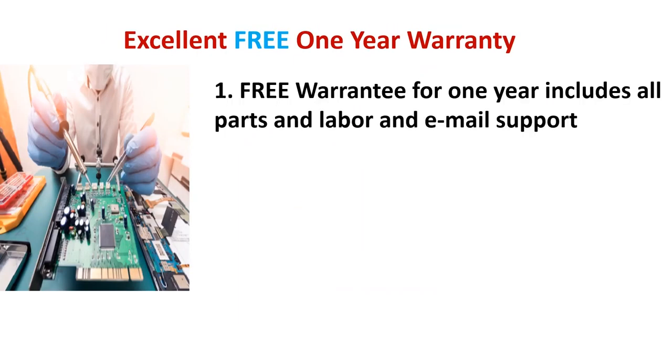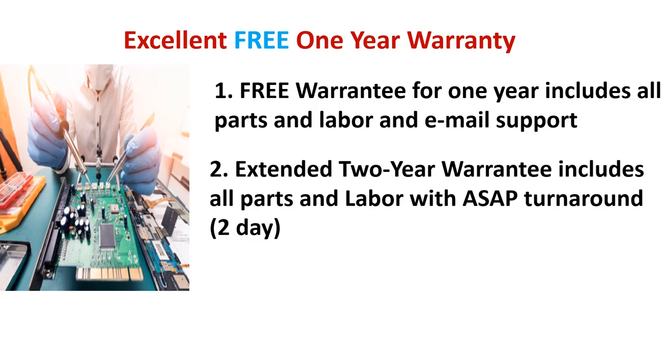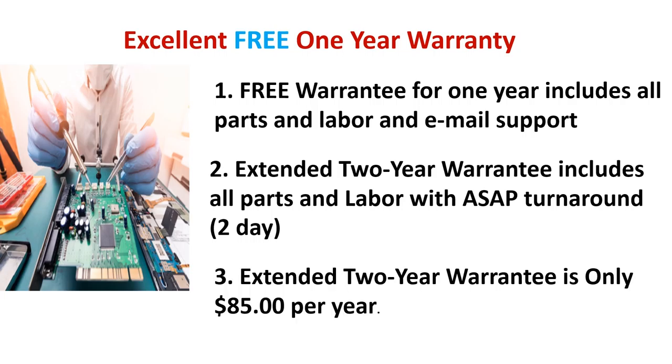The system comes with a free one-year warranty on all parts, labor, and email support. You can purchase an extended two-year warranty for an extra $85.